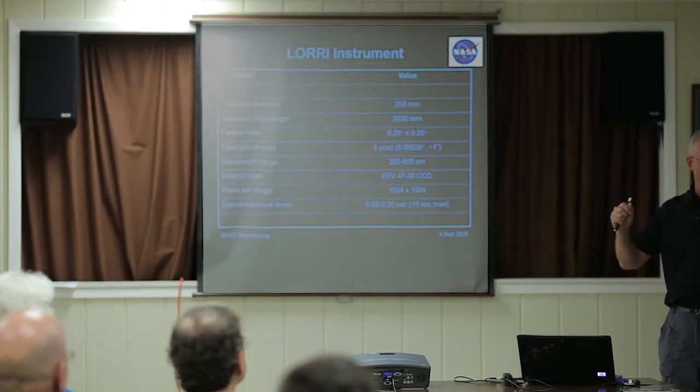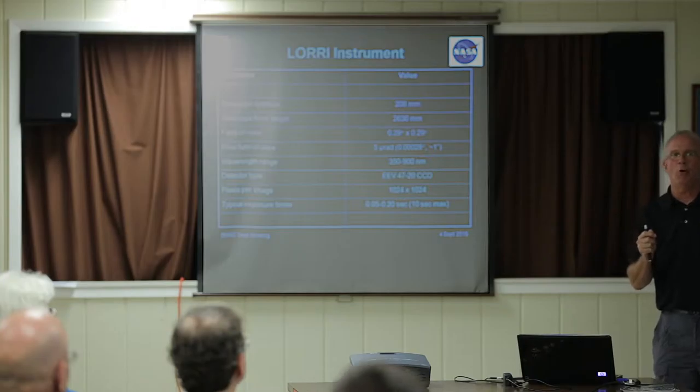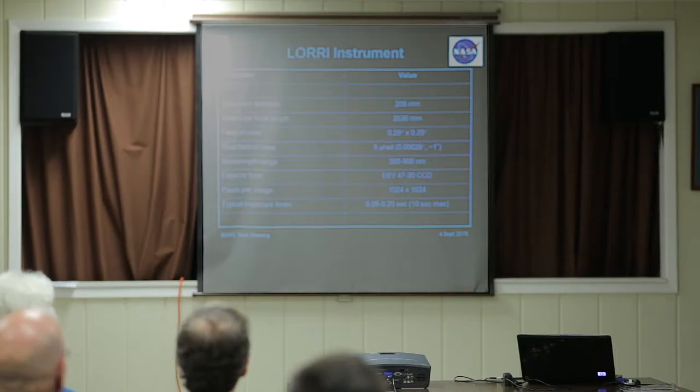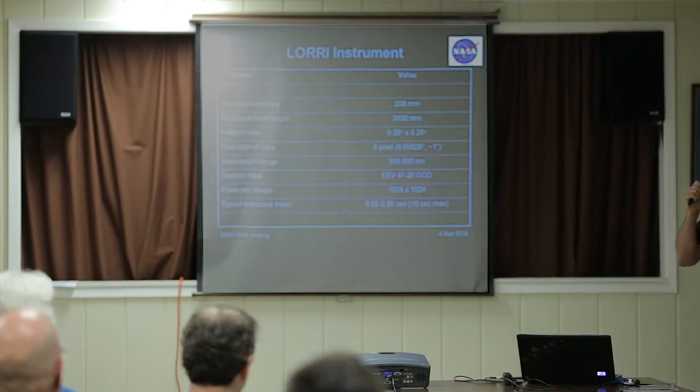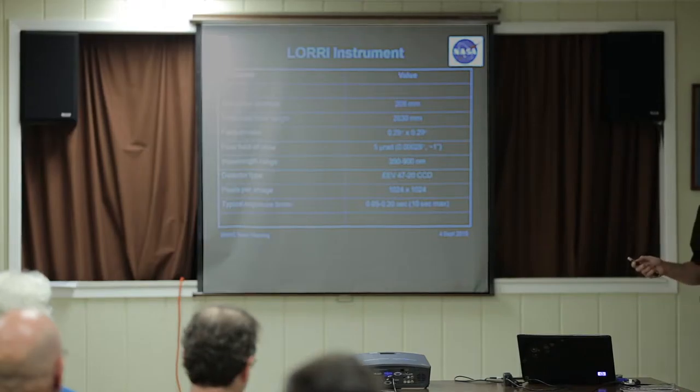Once we were about four months away from Earth, we popped the door open — we pulled pins, and the springs opened the door. That's the only mechanism we had on my instrument. Behind the telescope there's just a simple CCD — monochrome, panchromatic, no filters. So it's as simple as it gets.